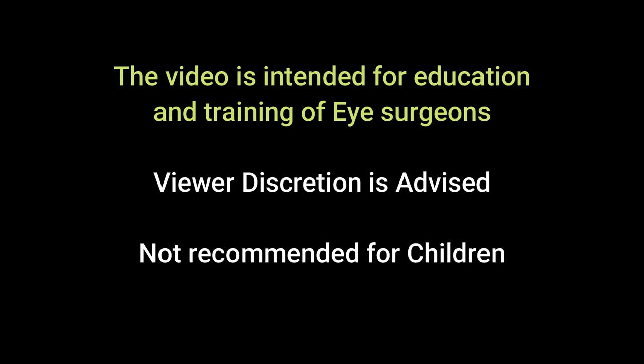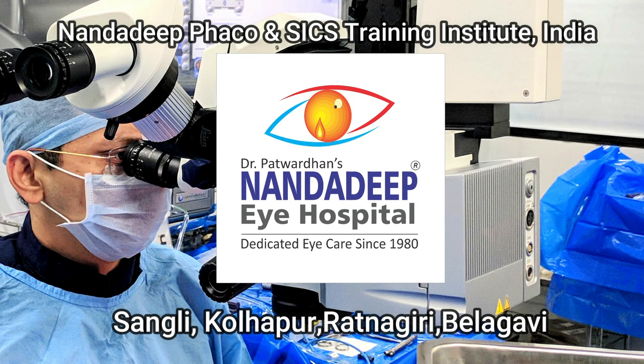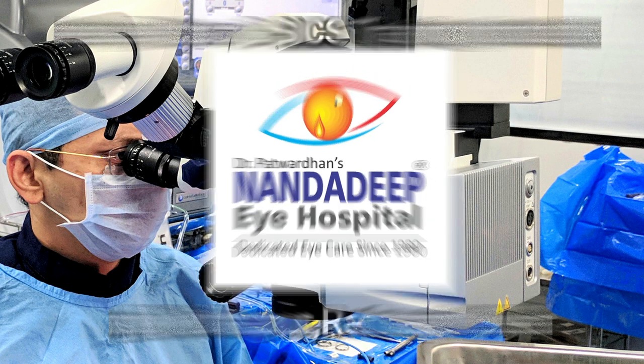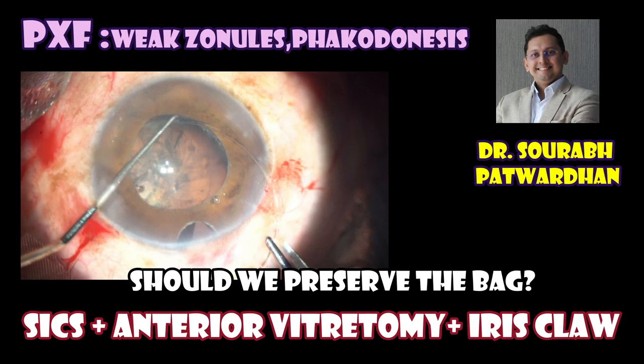Hello friends, I am Dr. Saurabh Patwadhan from Nandadeep Eye Hospital PG Teaching Institute, Sangli, Maharashtra, India. In this video I will be speaking about a case of pseudo exfoliation with severe zonular weakness and phacodonesis, and what is the thought process of the surgeon in this case.